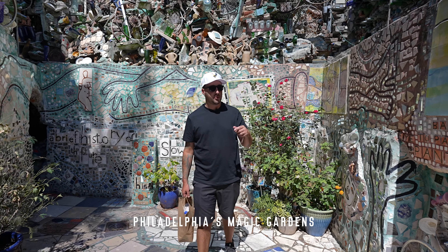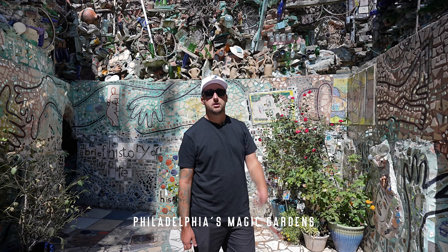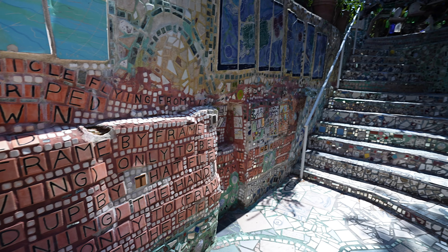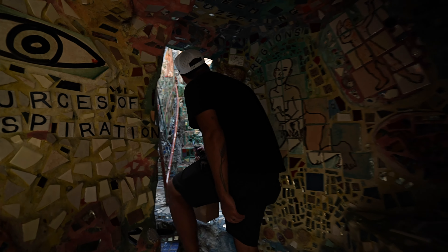Our next stop of the day — we're at the Philadelphia Magic Gardens. It's this urban giant art installation type thing made using just a bunch of recycled materials: bottles, bicycle wheels, plates, everything. I'm going to take you guys through and just let the art kind of speak for itself.